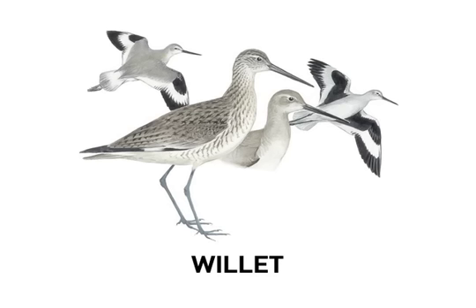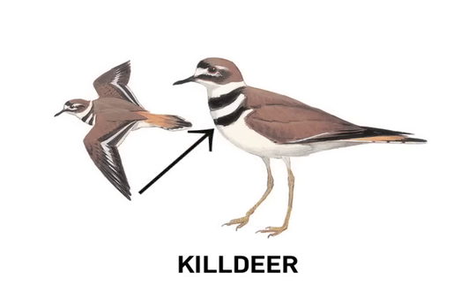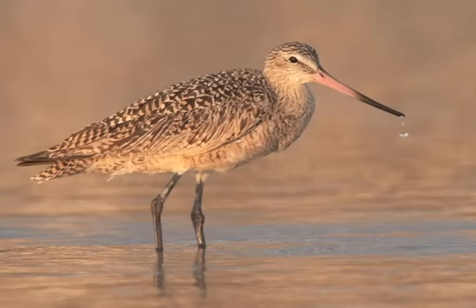Challenging the Willet for the title of most talkative shorebird is the Killdeer, a well-known plover which has two neck bands where our other plovers have one or none. Its oft-repeated calls are commemorated in both its common name and its scientific name, Charadrius vociferus. As you can see and hear, many shorebirds are fairly easy to recognize.